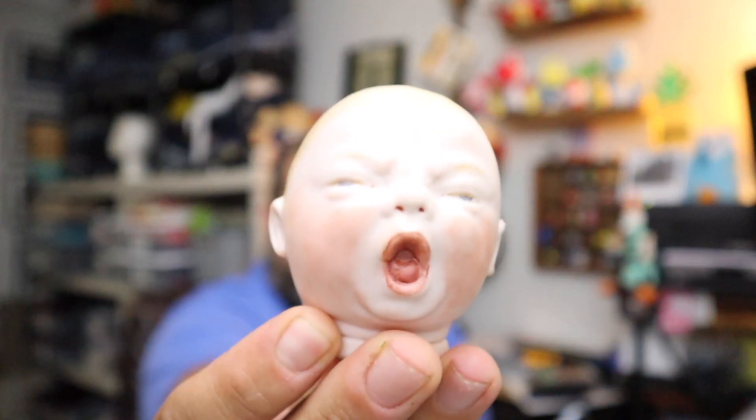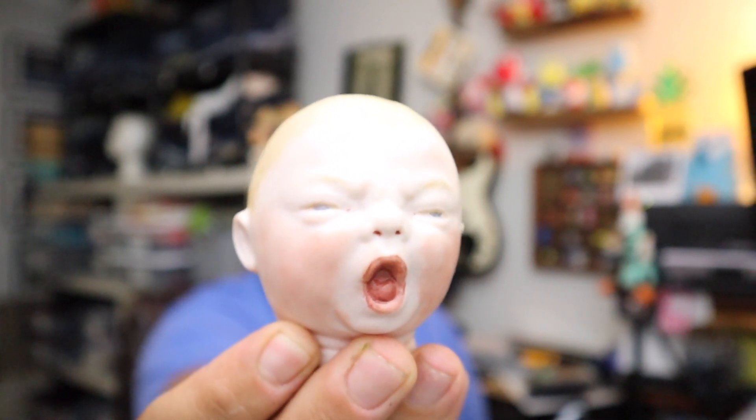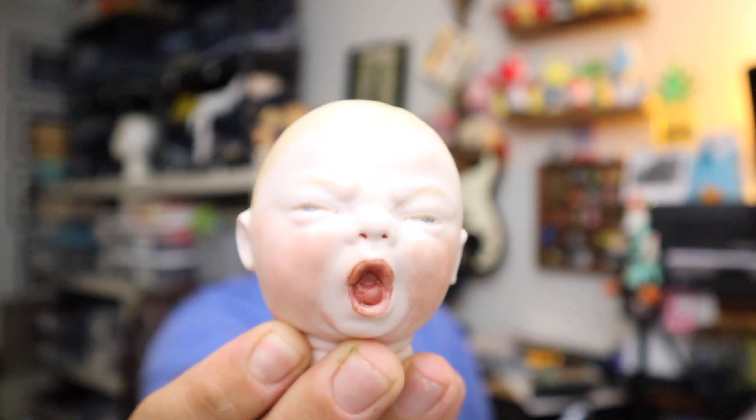Sold a baby doll head — and this one. If you're worried at all, you may want to turn away now. It's a crying baby doll and it's disturbing in almost every way. $15.00 for crybaby here plus shipping.